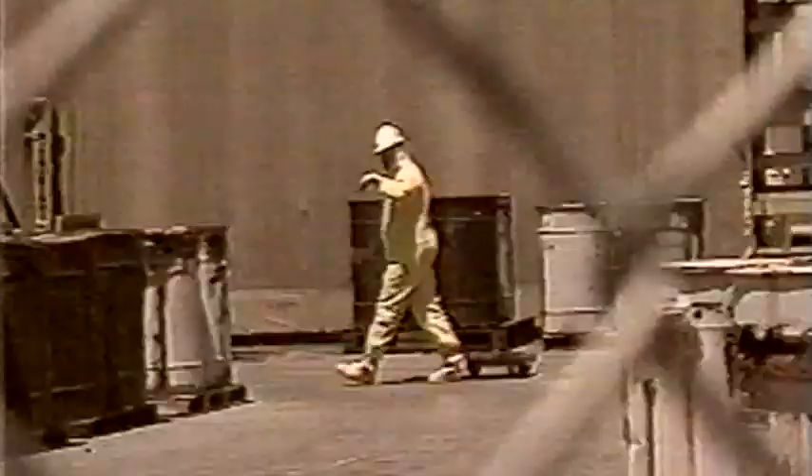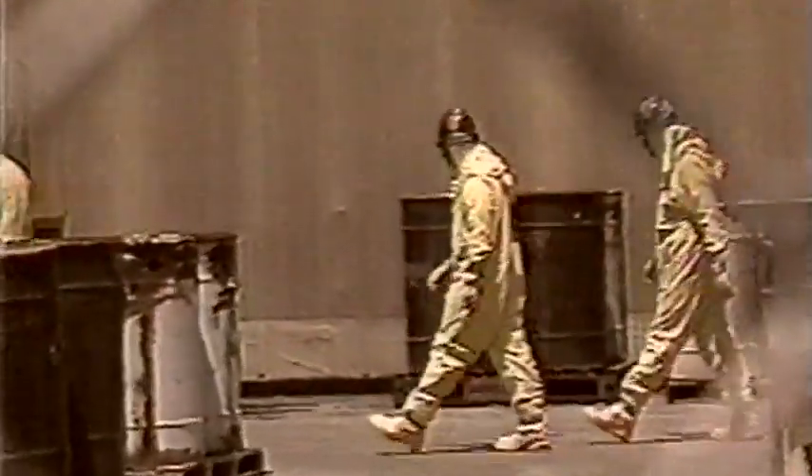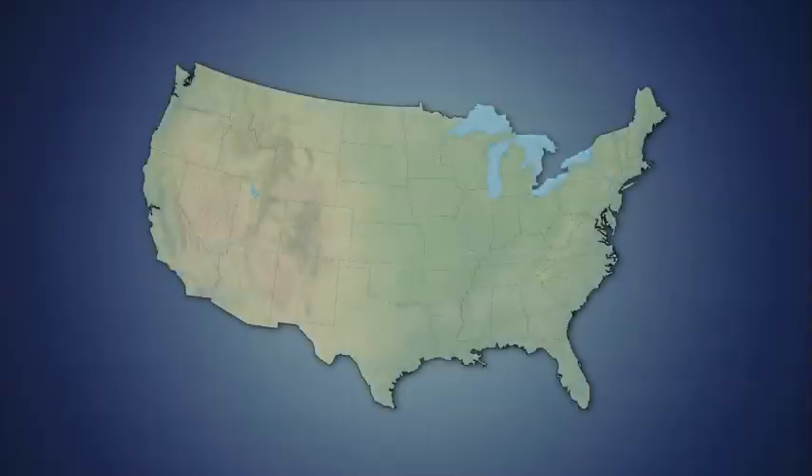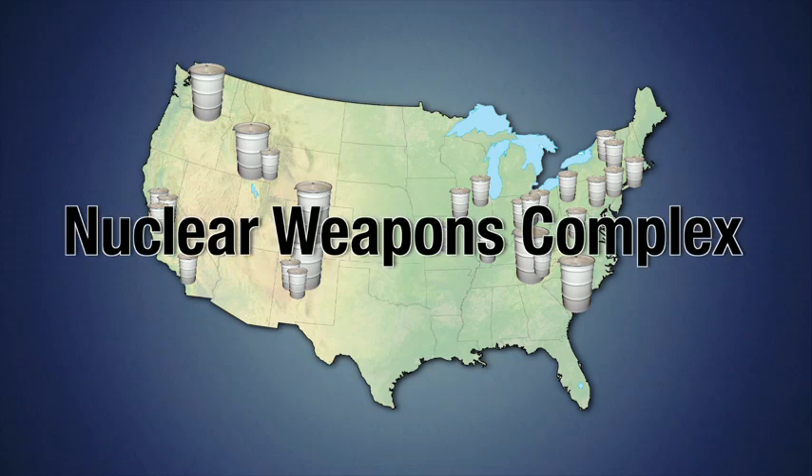The creation of the atomic bomb in 1945 hastened the end of World War II, but soon a new era in weapons production began — the Cold War. The U.S. continued large-scale production and testing of nuclear weapons throughout the Cold War era. Decades of weapons research and production left huge stockpiles of radioactive wastes at facilities across the country. Collectively, these facilities are referred to as the nuclear weapons complex.